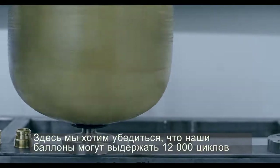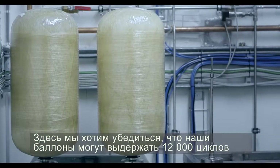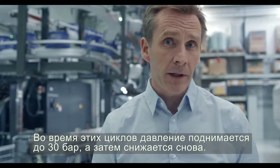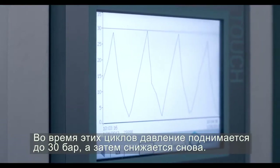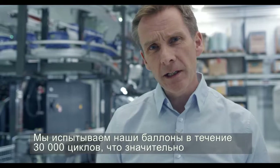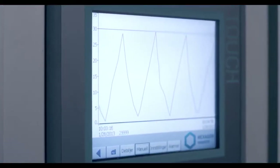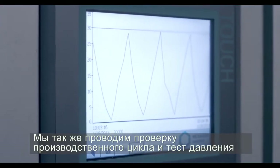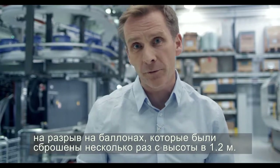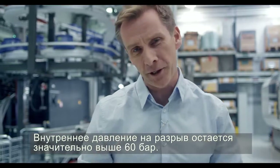This is the cycle test. Here we make sure that our cylinders can withstand a minimum of 12,000 filling and emptying cycles without any leakage. Throughout the cycle, the pressure is increased to 30 bar and then back down again. We test our cylinders for 30,000 cycles, well above the requirements. We also perform cycle and burst pressure tests on cylinders that have been dropped several times from a 1.2 metre height — the burst pressure remains well above 60 bar.